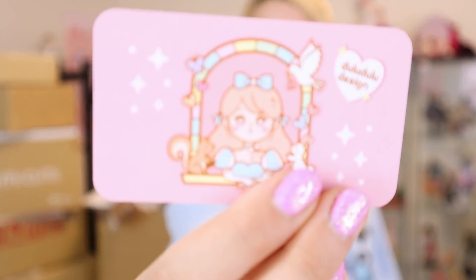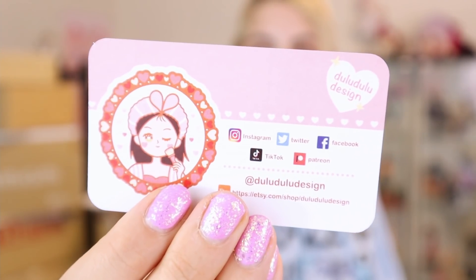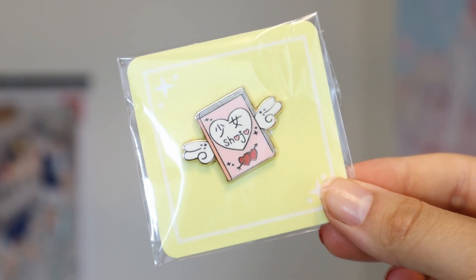First I'll show you the enamel pins that I received — these are the least anime-themed things in this haul. Everything else is very tied to anime, but I still want to show them because I think they're all really cool. We'll start with what I got off of Dulu Dulu Design. The pin I got from them is this shoujo manga pin. I personally find it adorable and I am a fan of shoujo manga, so I was really happy to get something to represent that.